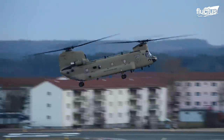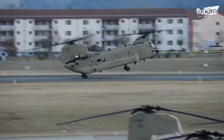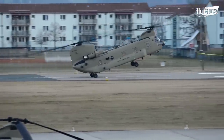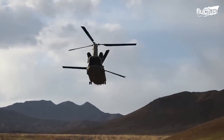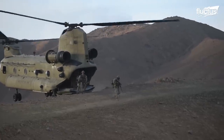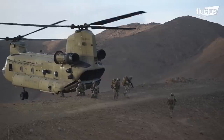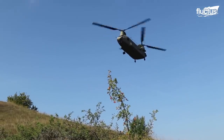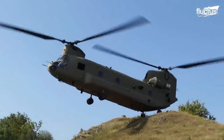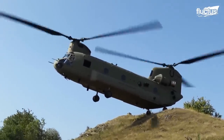Chinooks are able to control the pitch of each of their main rotors separately, enabling the helicopter to land with its rear wheels first. This is particularly useful during pinnacle landings, where the rear wheels touch down on a hill or pinnacle and the front wheels remain airborne until loading or unloading has been completed.